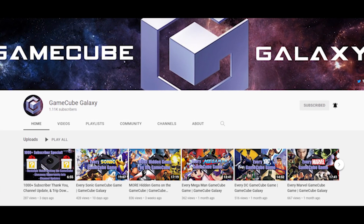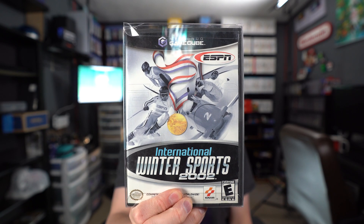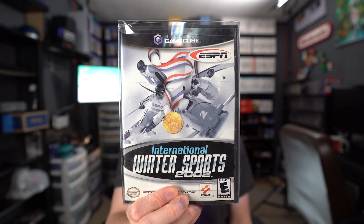Shoutout to Stuart for hooking me up with that game in a trade — another awesome addition to the collection. The next two games were a gift from my good friend Marcello over at GameCube Galaxy. If you love the GameCube, check out his channel — amazing reviews and list videos, link in the description. He bought a lot of games on eBay and knew I was rebuilding, so he hooked me up with Spy Hunter and ESPN International Winter Sports 2002, both complete in box and in great condition.